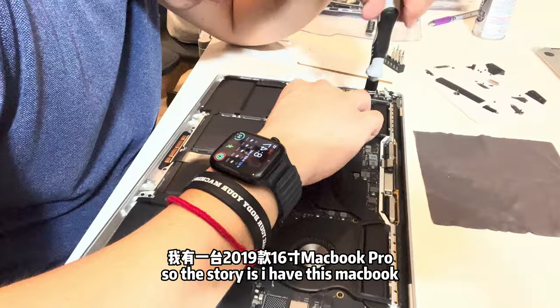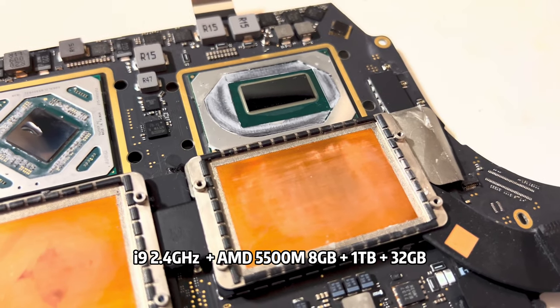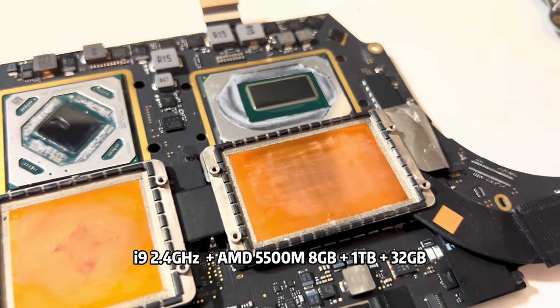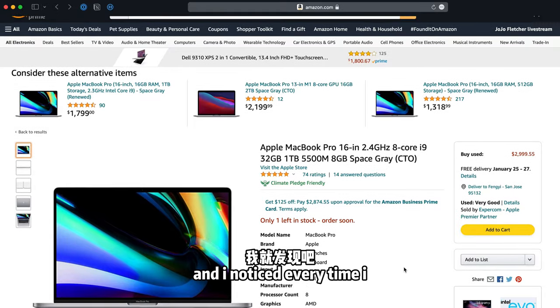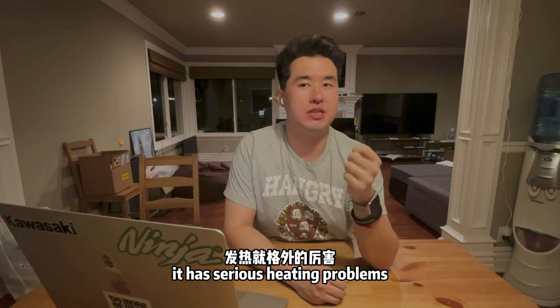I have this MacBook Pro 2019 16-inch edition with the i9 Intel chip and AMD 8GB graphics card inside it, and I noticed every time I open up IDEs or do local training on it, it has serious heating problems.